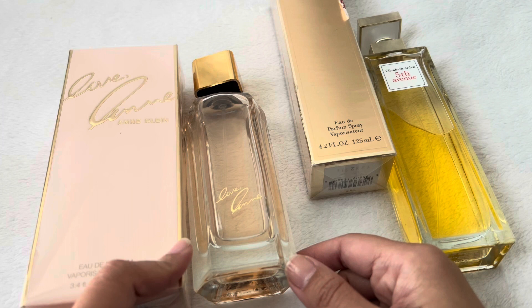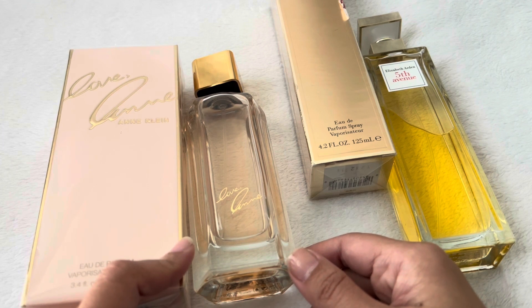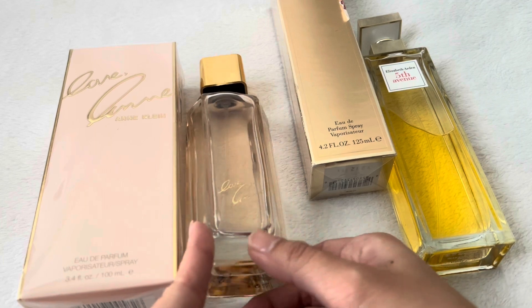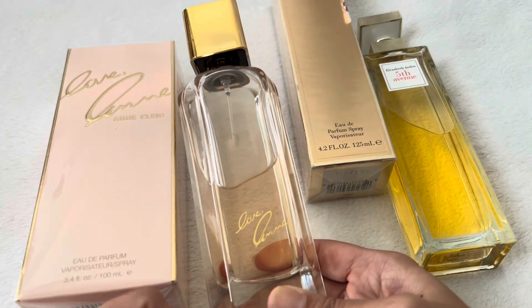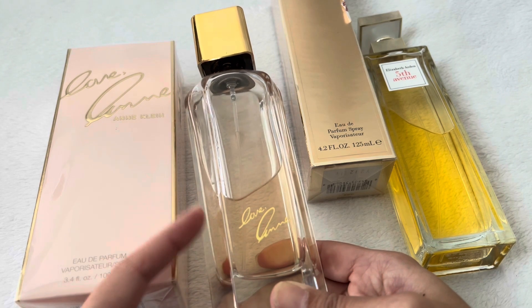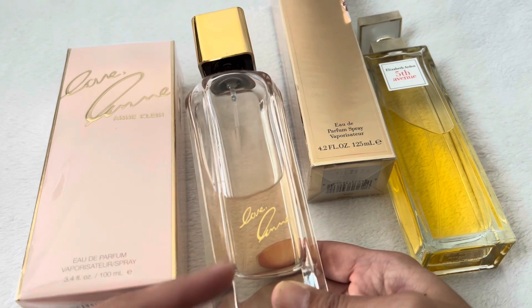I will give this one 3.8 out of 5. Not because I don't like it — you get too used to it and I don't think I would want to wear it every day. It's not bad; I just don't think it would be my signature scent.